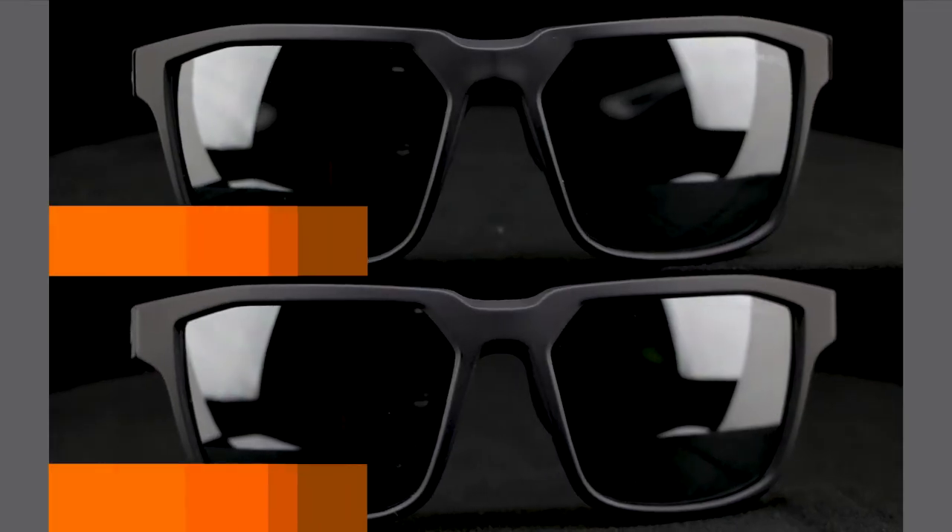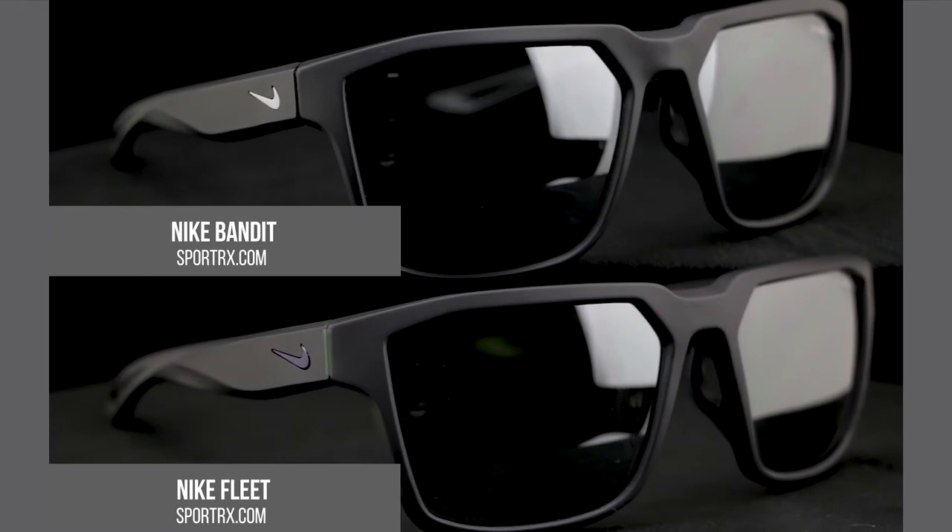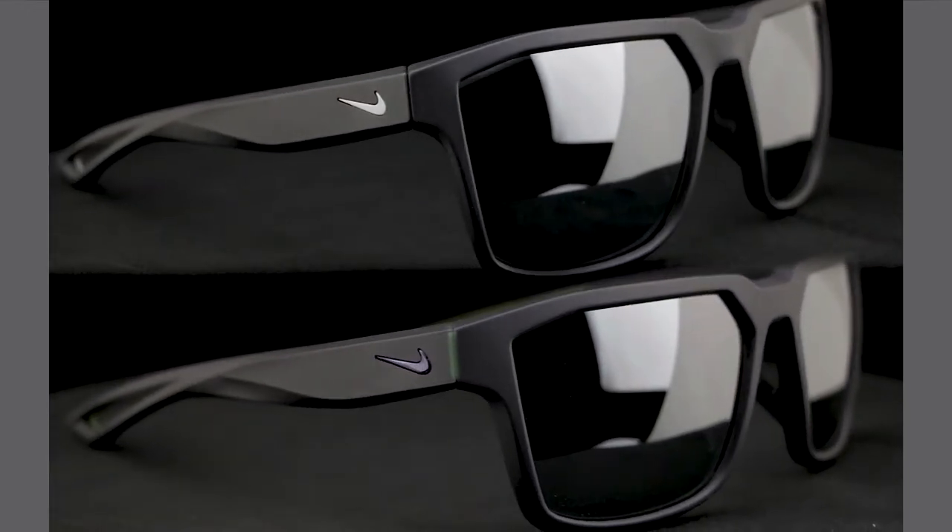Let's first talk about the Bandit and the Fleet because they're essentially the same exact pair of glasses. The only difference is the Fleet is a little bit smaller than the Bandit. The Bandit I would say is about a large to extra large fit. The Fleet has a smaller fit — I'd say about a medium fit. It's just the same exact pair of glasses, about 15-20% smaller. Amazing pair of glasses.